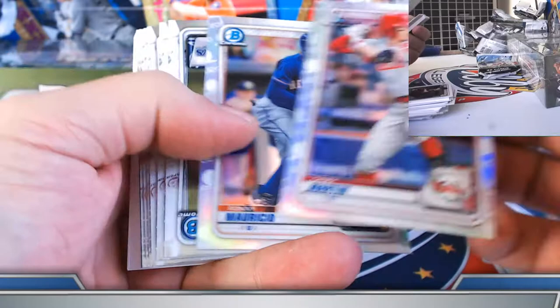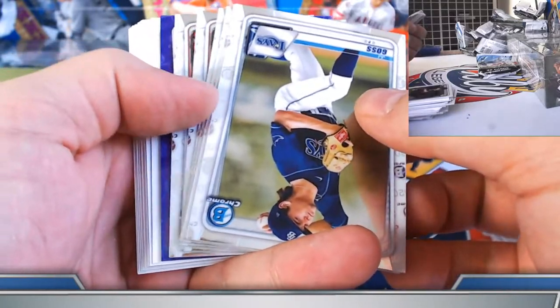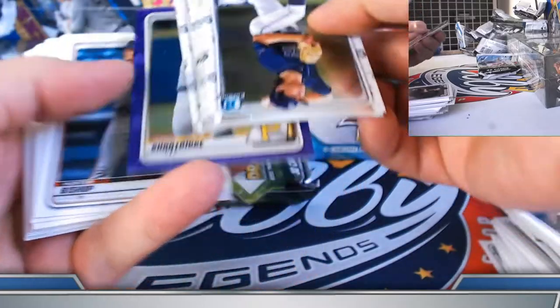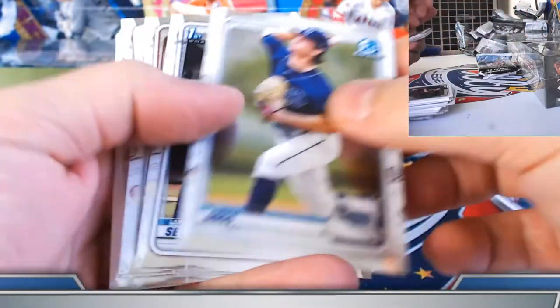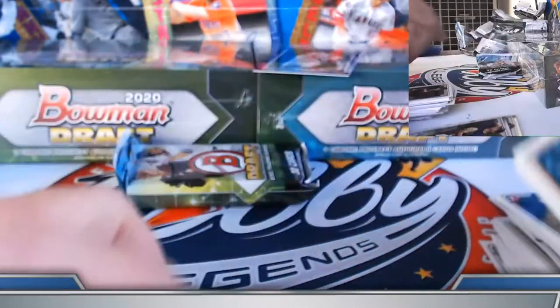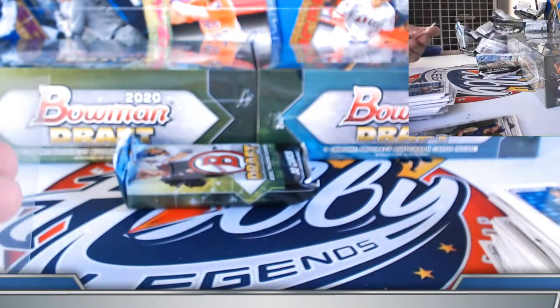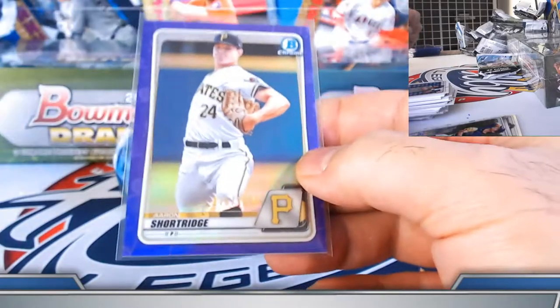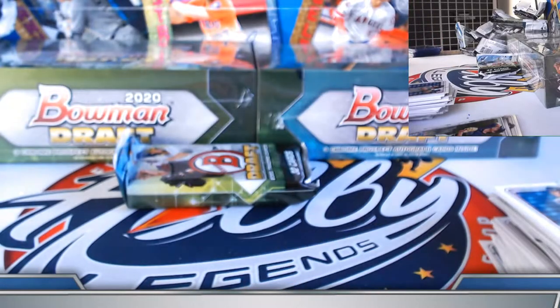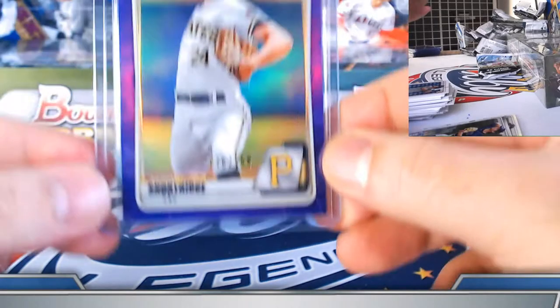Casey Martin, Ronnie Mauricio refractors. Purple parallel — Aaron Shortridge. Bucket of parallels, right? Lazinski on the super. Got the orange. Presser — purple here on Shortridge.